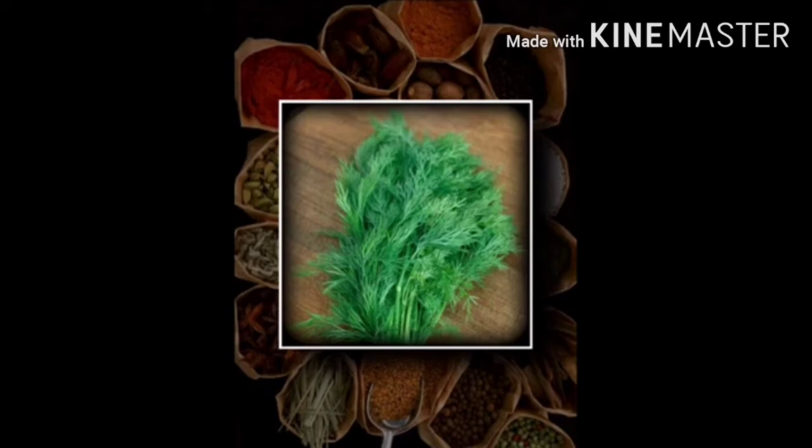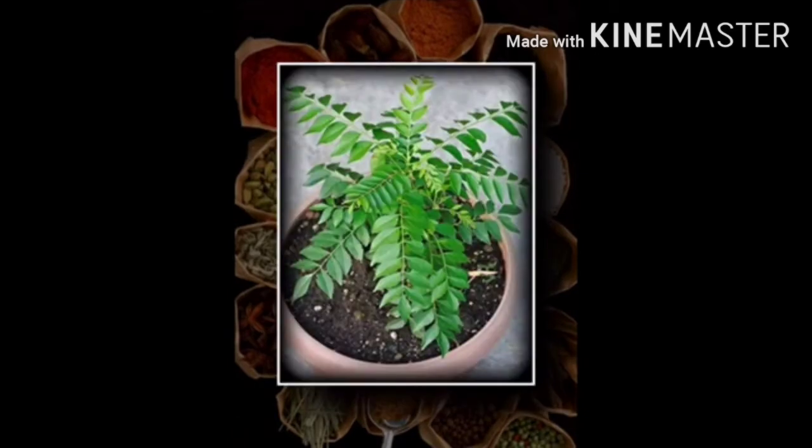Number 6 plant is curry leaf tree or curry patta, which belongs to the Rutaceae family. It is an herbal plant used in cooking. The leaves of the curry leaf tree are also used as a herb in Ayurvedic and Siddha medicine, where they are believed to possess anti-diabetic properties.